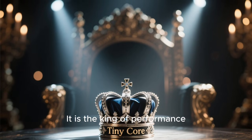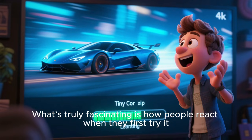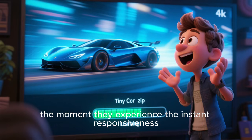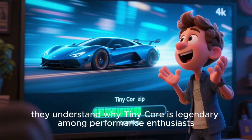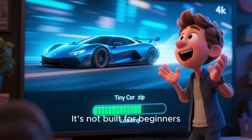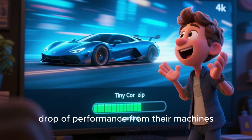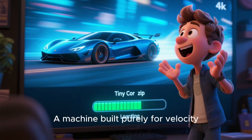What's truly fascinating is how people react when they first try it. They expect something simple, but don't expect something this fast. The moment they see the boot time, the moment they experience the instant responsiveness, they understand why TinyCore is legendary among performance enthusiasts. It's not built for beginners — it's built for speed freaks, for the people who want to squeeze every drop of performance from their machines. It's like having a sports car with no unnecessary weight, a machine built purely for velocity.